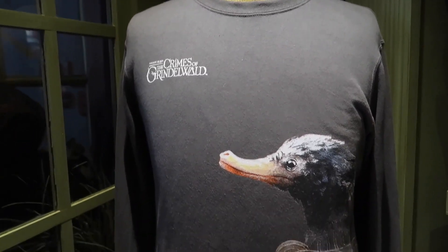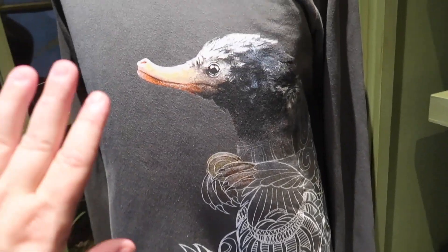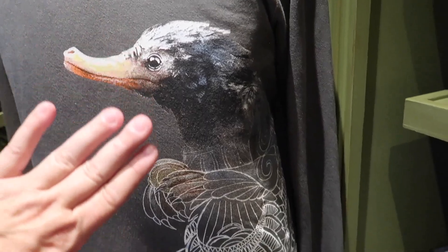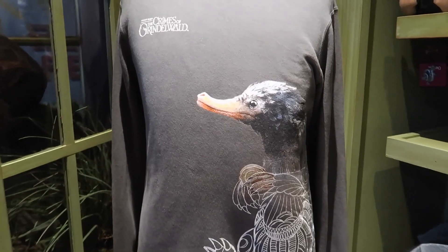They also have this Crimes of Grindelwald sweatshirt — I love how it goes from the full graphic of the Niffler down into the mandala version. I think that is so pretty. The sweatshirt is $55.